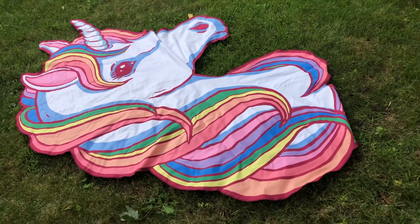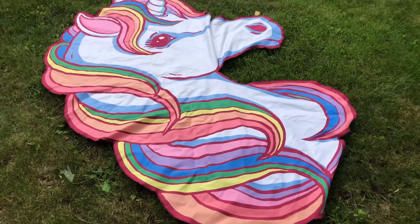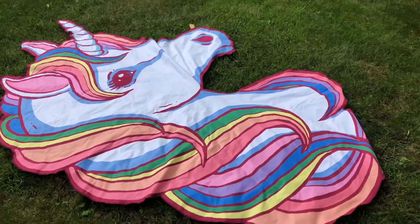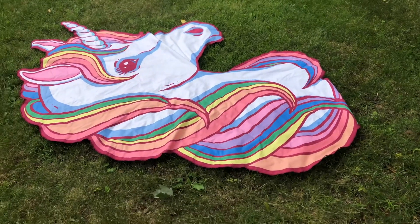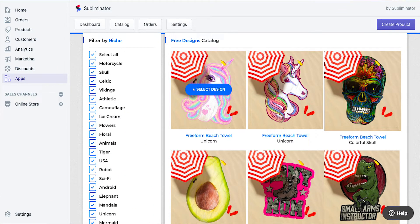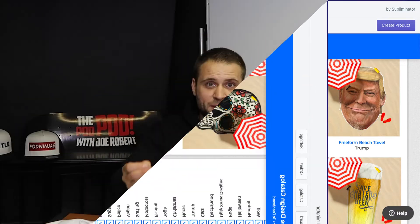Secondly, we have the Subliminator beach towel. What's really cool about this — and I'll include some close-ups — is that it prints in the shape that you want. So this is actually a unicorn. Whatever shape you make your product, that's the shape they're going to print your towel. So if you wanted to do a slice of pizza, you could actually make the towel come out in the shape of your design.